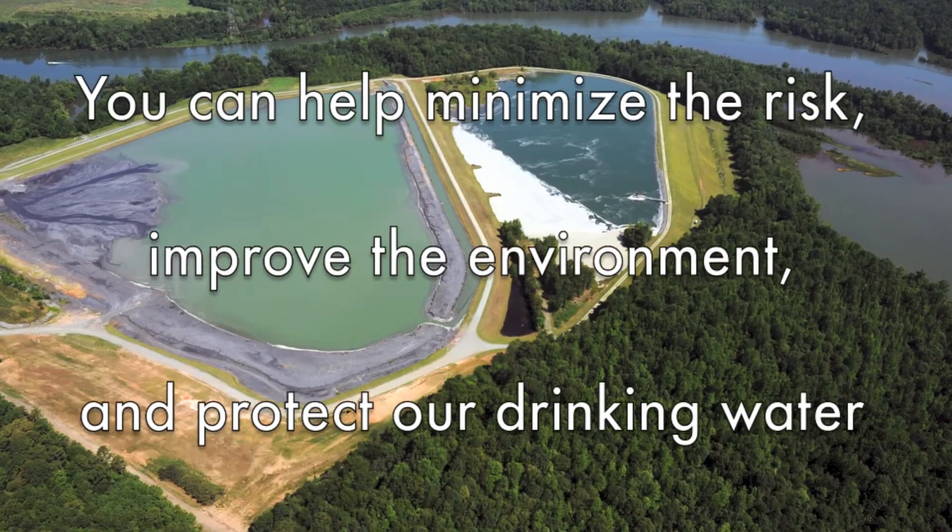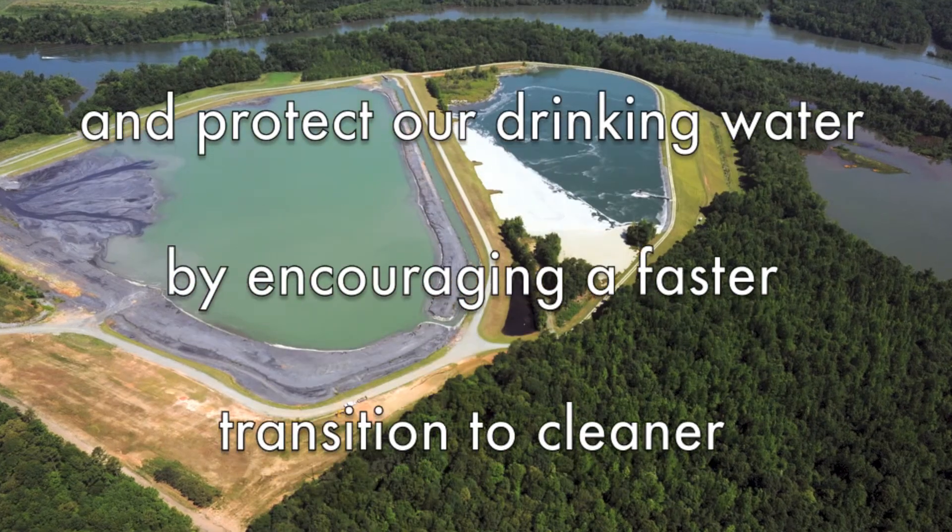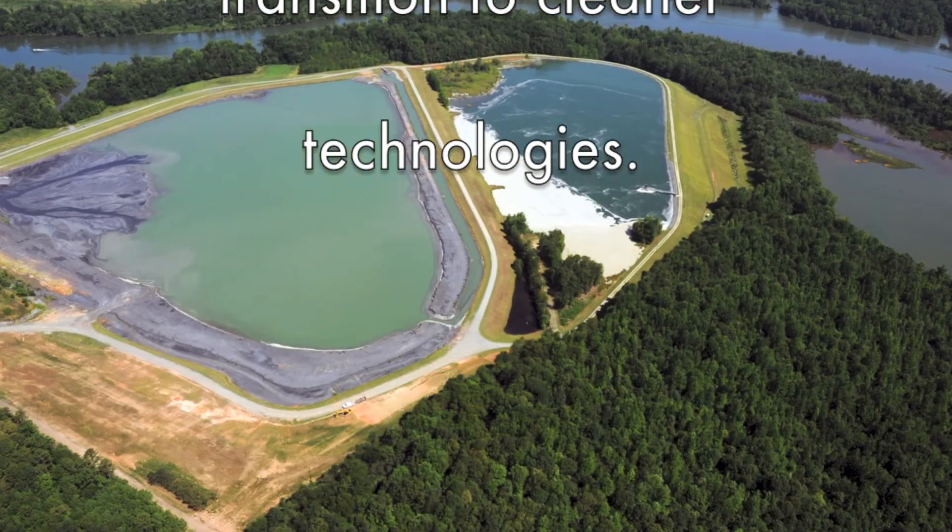You can help minimize the risk, improve the environment, and protect our drinking water by encouraging a faster transition to cleaner technologies.